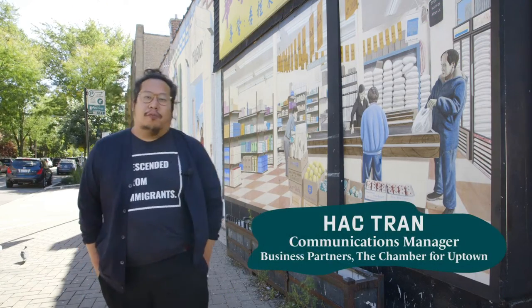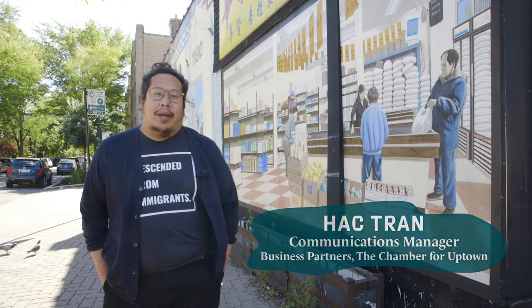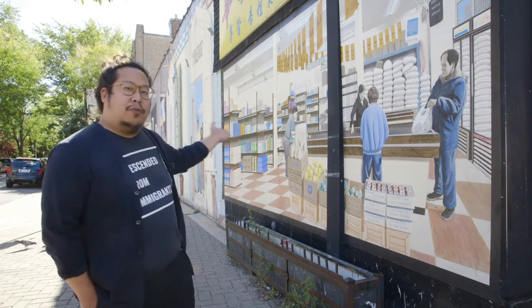Hi there, I'm Hock Tran, staff member of Business Partners, the Chamber for Uptown, and today I'm going to be talking to you about the Roots of Argyle mural.